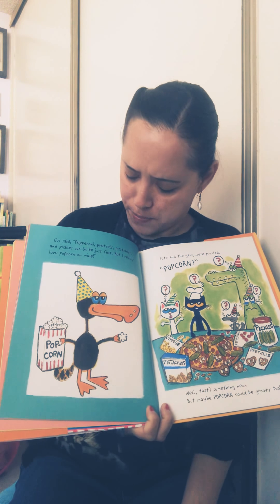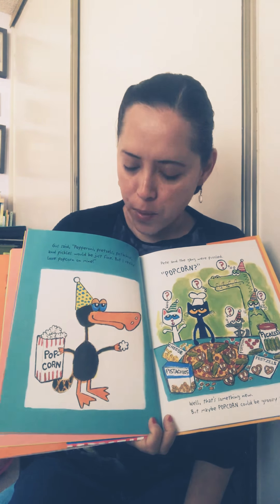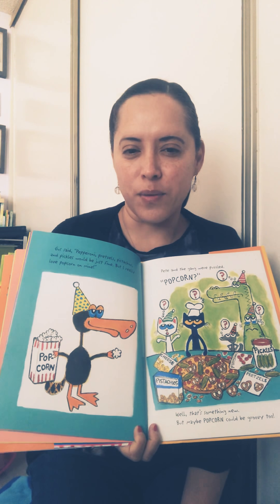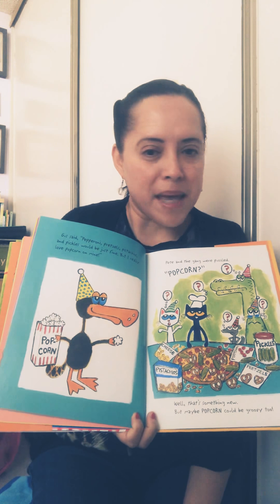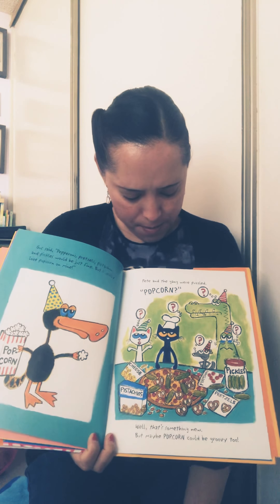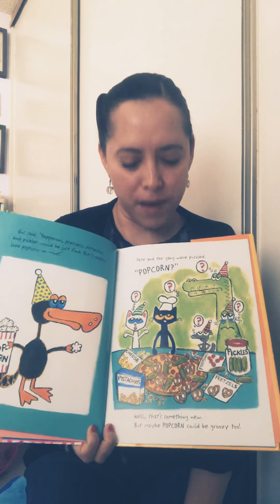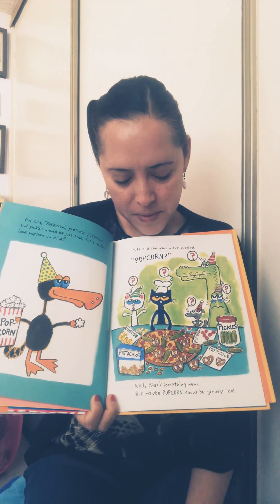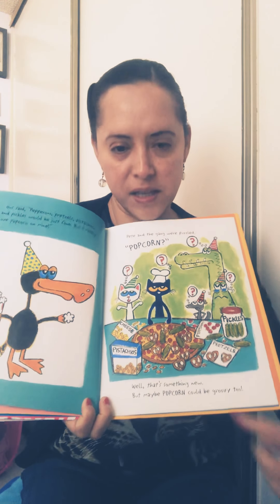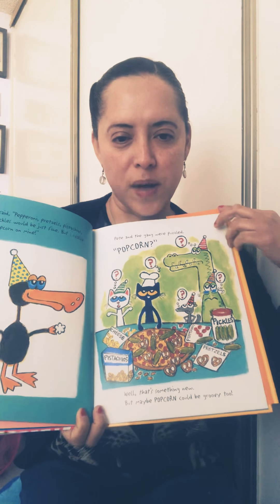Gus said pepperoni, pretzels, pistachios, and pickles would be just fine, but he really loves popcorn on his pizza. I like popcorn — I always get popcorn at the movie theater. So maybe adding popcorn to the pizza would be a really good idea! Pete and the gang were puzzled — hmm, popcorn, I'm not sure about that. But well, that's something new, and maybe popcorn could be groovy too, said Pete. Now they have cheese, pistachios, pepperoni, pretzels, pickles, and popcorn.